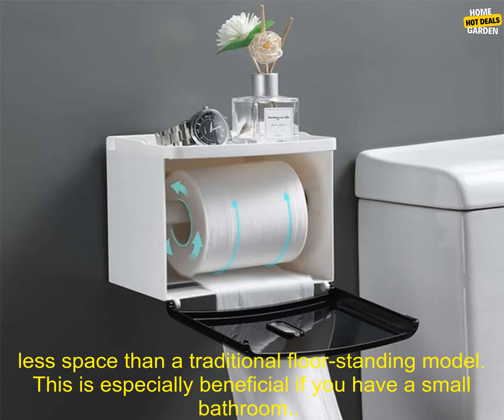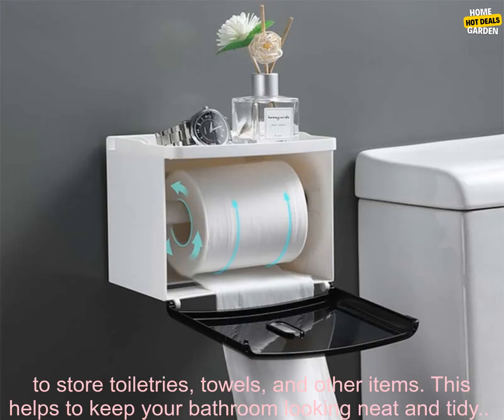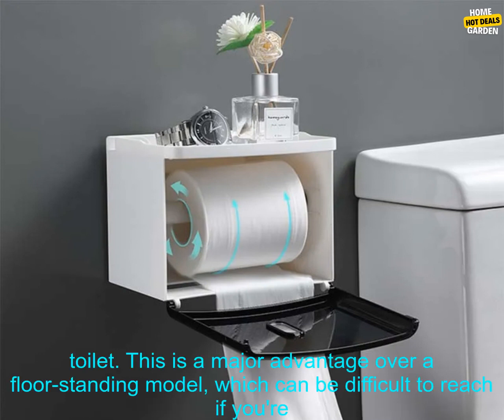Saves space. A wall-mounted toilet paper holder takes up less space than a traditional floor-standing model. This is especially beneficial if you have a small bathroom. Keeps your bathroom organized. The shelf or basket on a wall-mounted toilet paper holder provides a convenient place to store toiletries, towels, and other items — this helps to keep your bathroom looking neat and tidy.